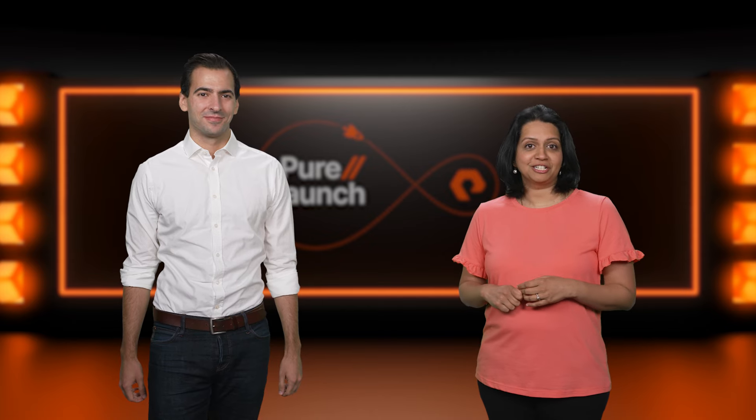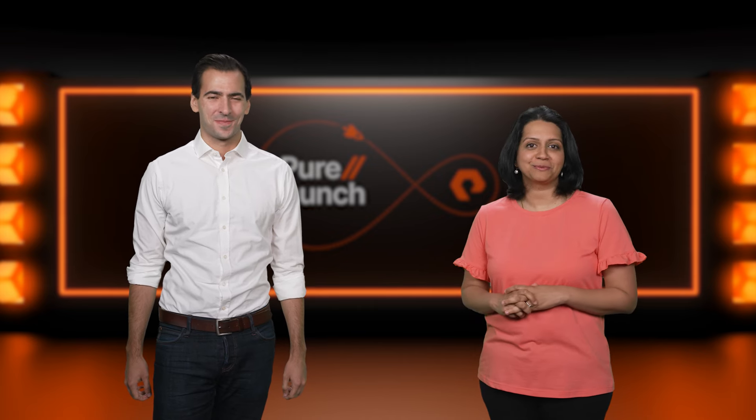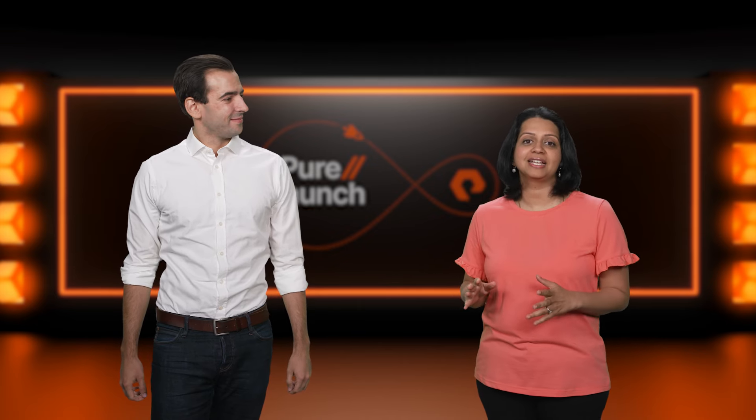Now I'll turn it over to Tago to discuss how Pure Storage is helping customers tackle their most challenging use case yet: AI. AI is becoming a pretty big deal and is evolving so rapidly that IT is struggling to keep up, much less predict what's coming next. Organizations are coming to realize that they are locked into inflexible storage architectures that lack enterprise-grade reliability and flexibility. Pure Storage is changing the game with new platform capabilities that help you accelerate successful AI deployments without incurring additional risk with your infrastructure.